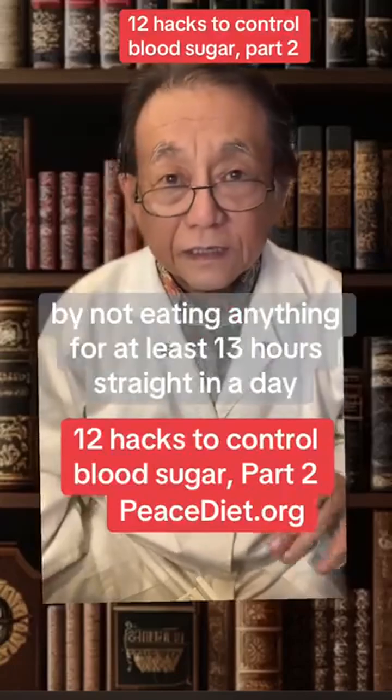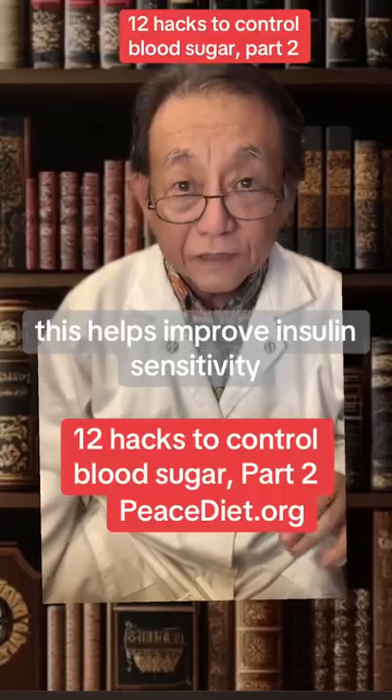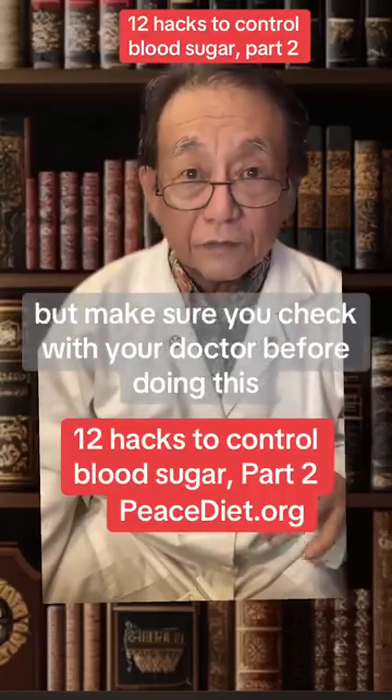Number 11: try intermittent fasting by not eating anything for at least 13 hours straight in a day. This helps to improve insulin sensitivity, but make sure you check with your doctor before doing this.